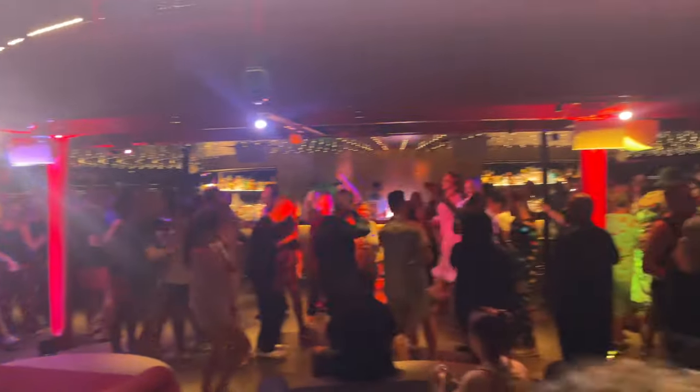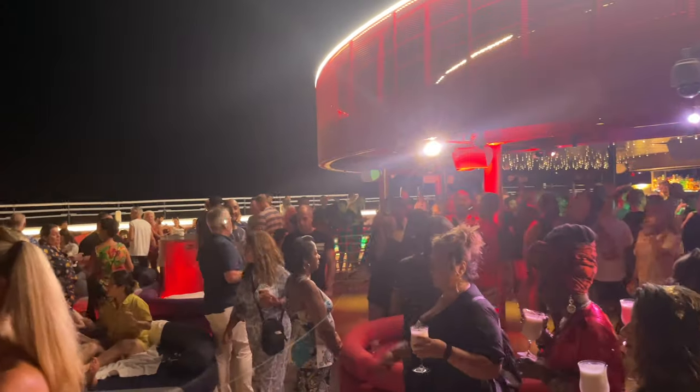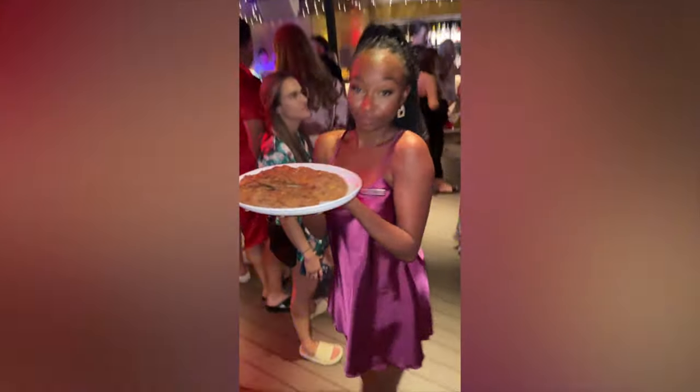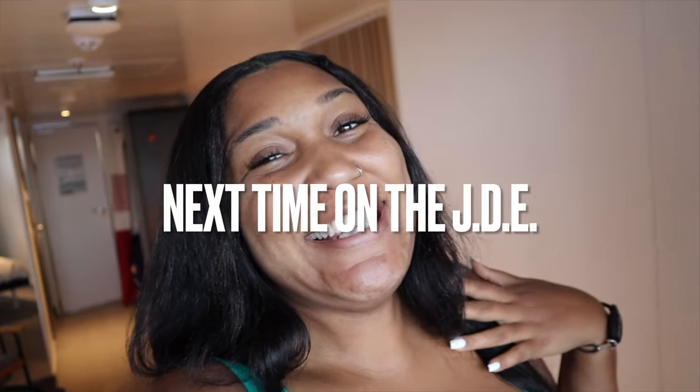Next time on the Gin Danielle Experience — we are in Santorini! I do my dream photo shoot, but not without a couple of hiccups. Today has been the most chaotic day I have ever experienced, and it was nobody's fault but my own. Tune in next week to see the dramatics. Thanks for watching.